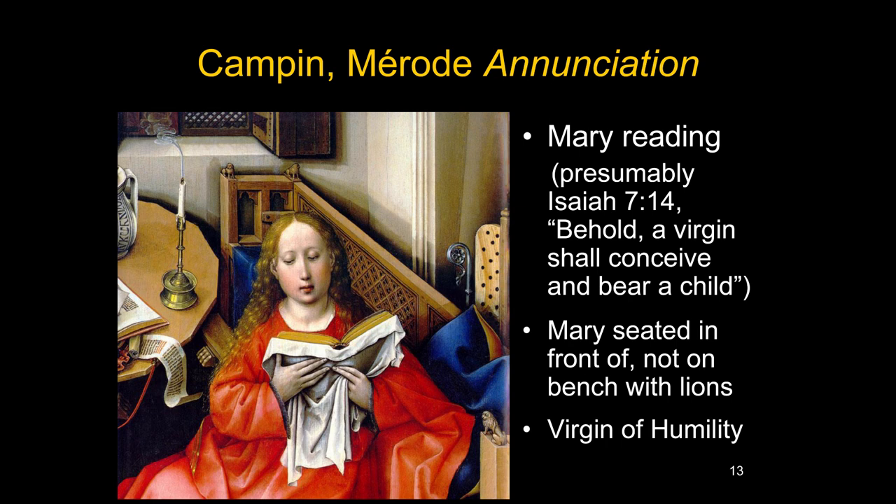Mary is reading; we can't see the words, but in other Annunciations you can generally read Isaiah 7:14 in Latin — 'Behold, a virgin shall conceive and bear a child' — believed to be a prophecy of Christ, which she's reading as it's just about to happen. The fact that she is seated in front of the bench with lions rather than enthroned on it suggests she could be seen as the Virgin of Humility, sitting on the ground or close to the ground rather than elevated on a throne.